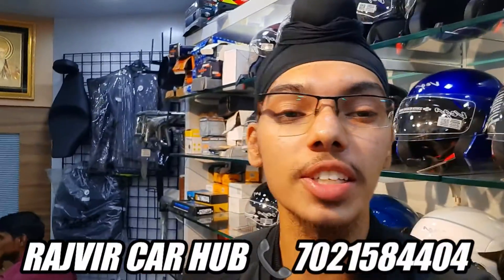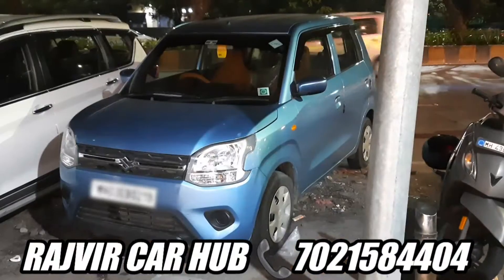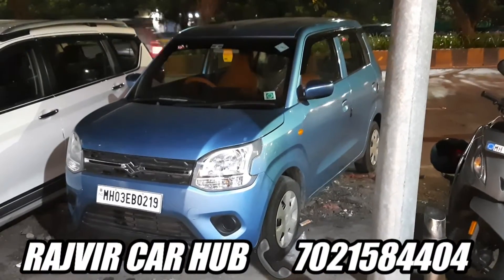Hello guys, welcome back to Rajveer Karab Vashi, Navi Mumbai, Maharashtra. So friends, we have Amul More. He is taking his blue color Wagon R — it's a VXI model — from Ghatkopar. We are installing a CNG tray for him.